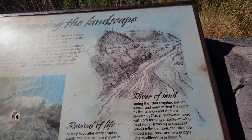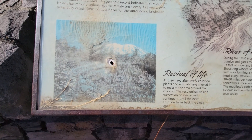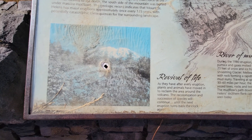As they have after every eruption, plants and animals have moved in to reclaim the area around the volcano. The recolonization and succession of species will continue until the next eruption turns back the clock again.